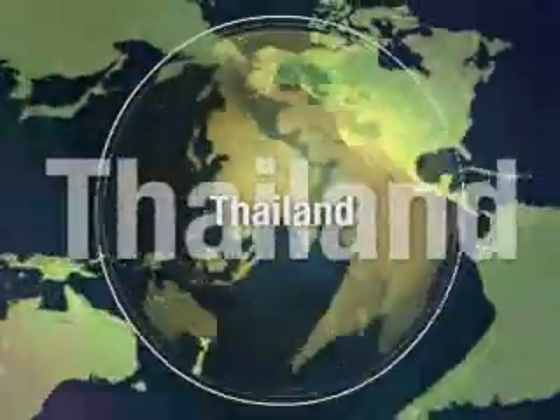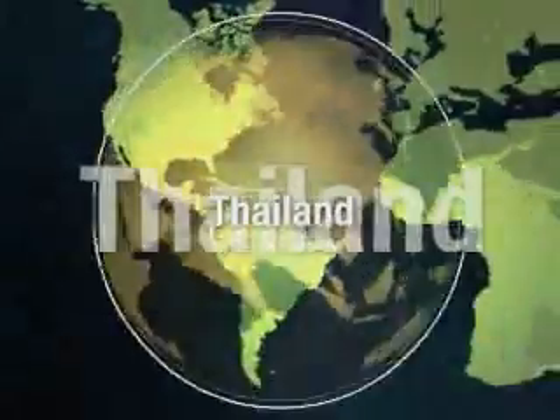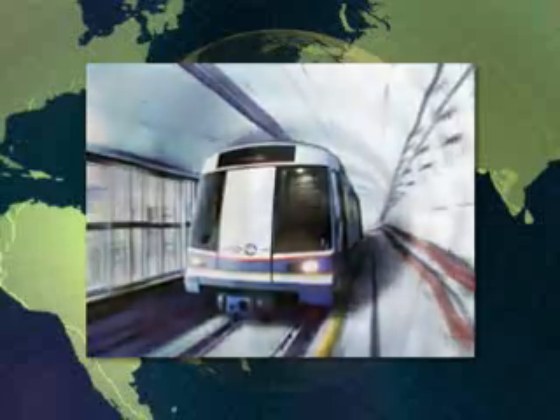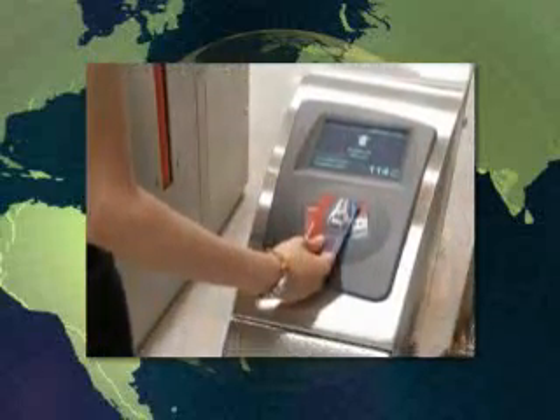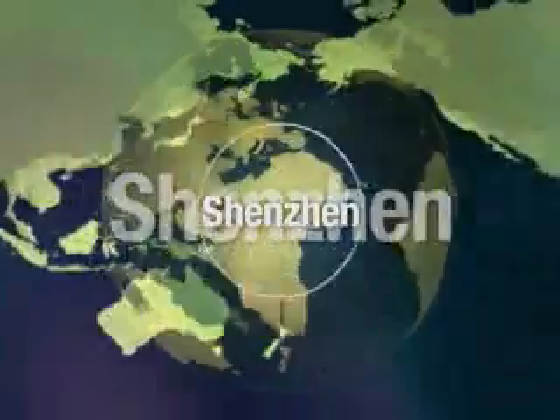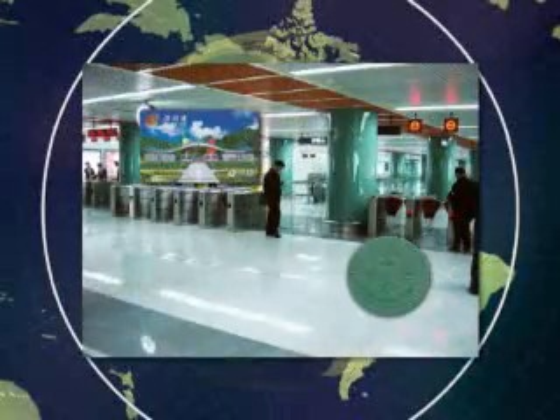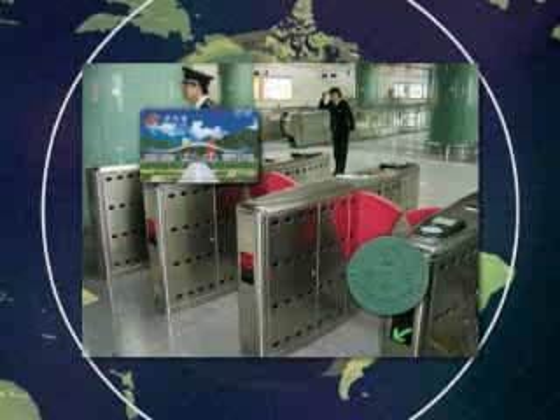In Bangkok, Thailand, a Felica-based ticketing system is used for the country's first subway system, which began operating in 2004. Passengers can buy one of three types of cards or a token for one-way trips. In 2004, Shenzhen, China expanded its use of the Felica card system to encompass subway networks, in addition to the earlier adoption by the city's bus system. Plans are now in the works to join the system with Hong Kong's Octopus card system to build a convenient infrastructure for tourists and citizens of both cities.